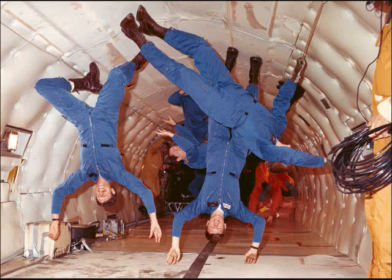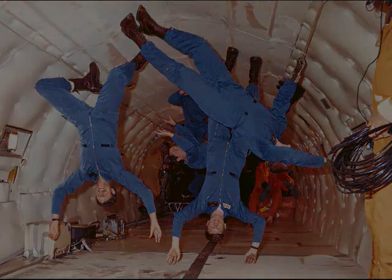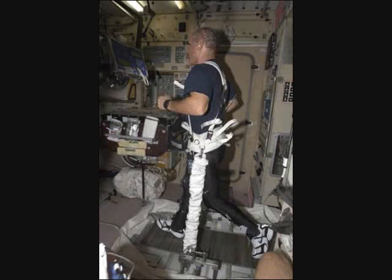During long space missions, their muscles would weaken or atrophy. The astronauts were placed in a chamber that increased the gravitational pull between them and the treadmill, which allowed them to defy the weightlessness of their environment and exercise effectively.